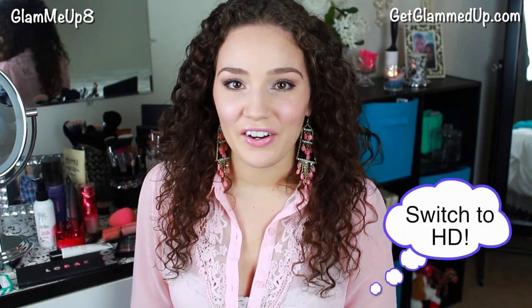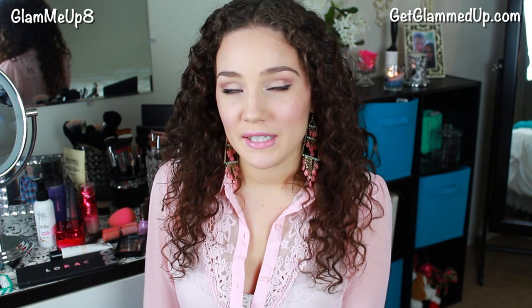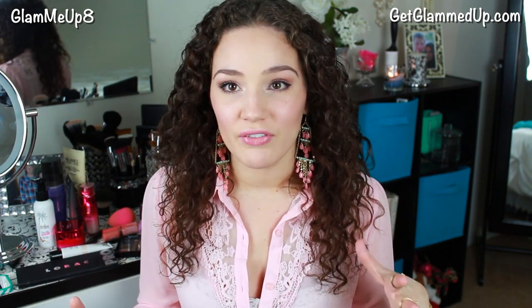Hey everybody, today I'm going to be doing a current favorites video. I haven't done one of these since my winter favorites, and I know it's not spring yet but I just want to do a current favorites. I feel like there's a lot of products I haven't updated you guys on, so let's go ahead and jump right into it because I have a ton of stuff.